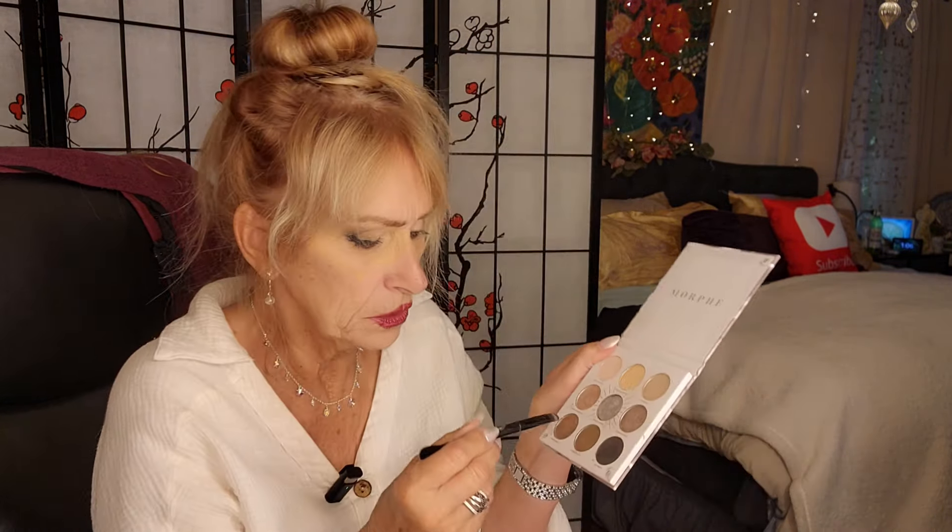I'm putting the rest of that black on this cloth that I keep on my chair. Let's do a little bit of this bronzy.